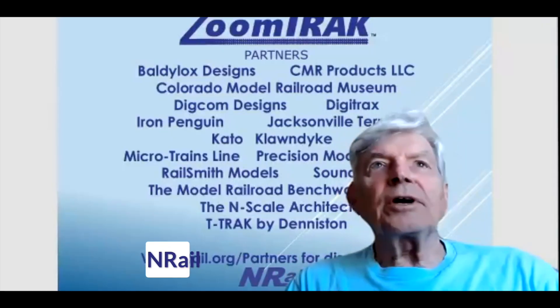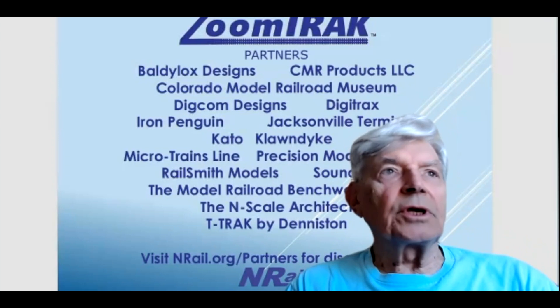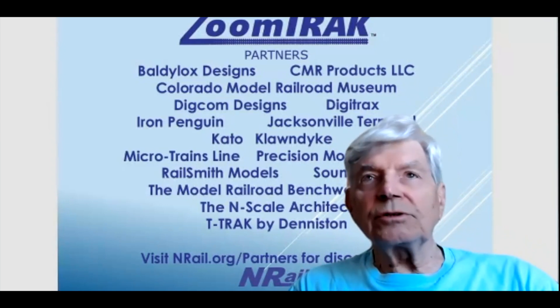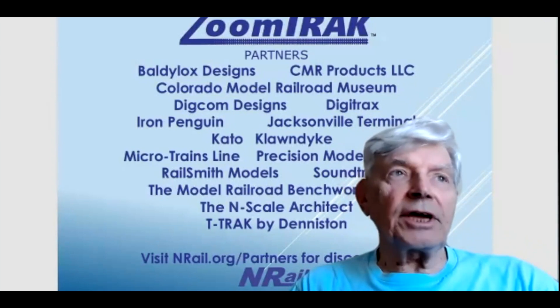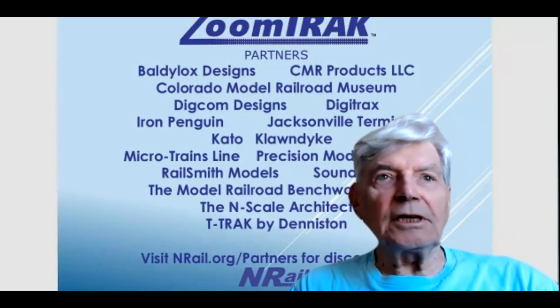We want to welcome the Colorado Model Railroad Museum — they just joined today and are offering a 50% discount on admissions to members. There are also at least one or two additional module manufacturers who have recently joined. Check out the partners page on the website to see what discounts are being offered. I can personally vouch for the Colorado Model Railroad Museum as an awesome place to go. Michelle Kempomo will host you in one of the most amazing home-layout-turned-museum setups you'll ever see. Our partner program is still growing — momentum is building.